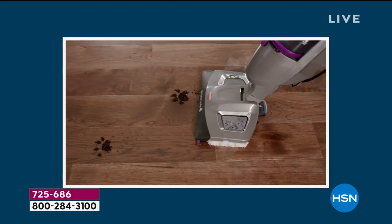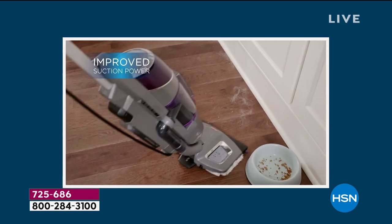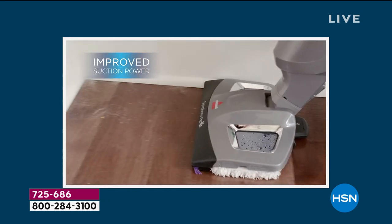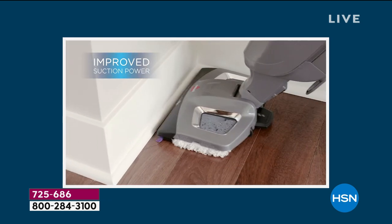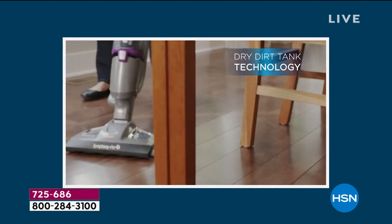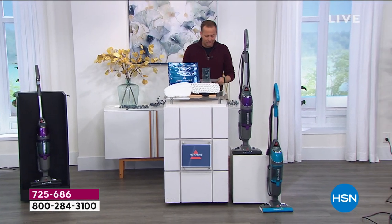99.9% of germs and bacteria eliminated. Sticky messes, paw prints — we'll get rid of those. With extraordinary suction power with a cyclonic vacuum that could be your main vacuum at home, you can absolutely take care of all of those surfaces quickly and easily with our amazing Symphony Plus.